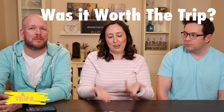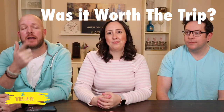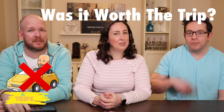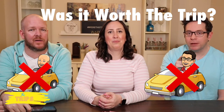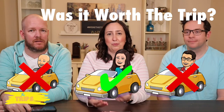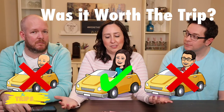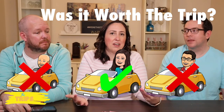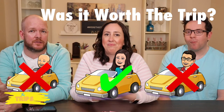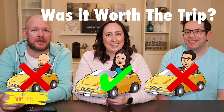Is it worth the trip to run out and get the Hershey's ice cream flavored chocolate bars? In my opinion, no — it is not worth a trip for any of these chocolate bars. Hershey's, stick to what you know — your regular chocolate bar. I would say it's worth the trip though. I think these would be really fun for kids to eat — they're gimmicky and fun, they make you think of summer. They're cheap enough. So it's two against, one for — I'll let you guys decide.